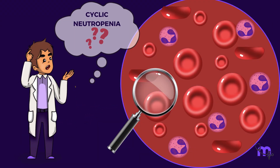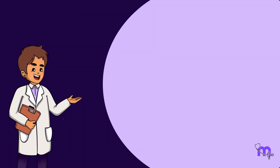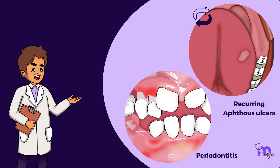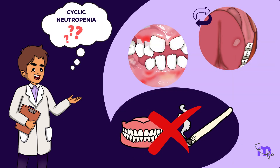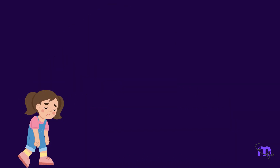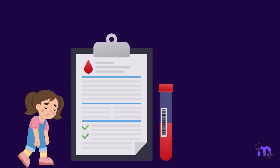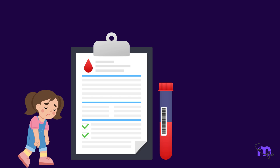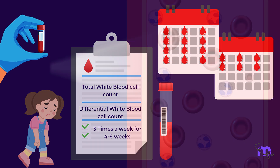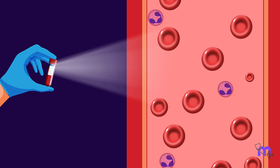As a dentist, when should one suspect cyclic neutropenia? Patients with recurring major aphthous ulcers or generalized, rapidly advancing periodontitis that cannot be explained by local factors are to be suspected. Suspicion should be particularly high when children are involved. To confirm or rule out cyclic neutropenia, a blood test is needed — typically a series of three total white blood cell counts and differential white blood cell counts, taken per week for four to six weeks. This helps identify the characteristic fluctuation in neutrophil levels associated with cyclic neutropenia.